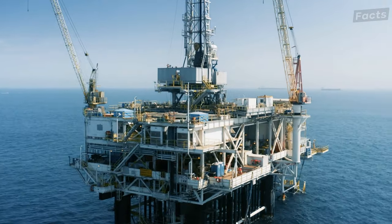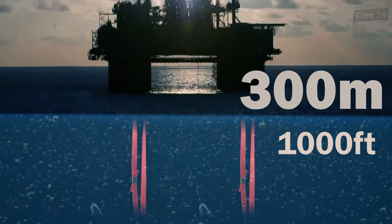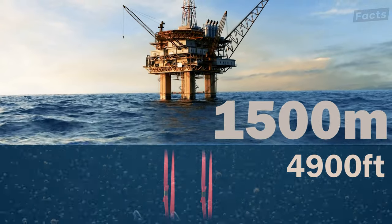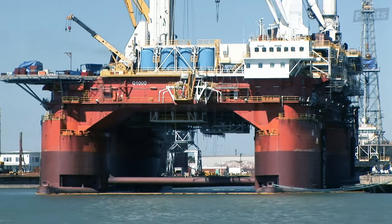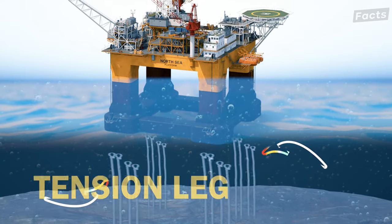The TLP is particularly suited for water depths greater than 300 meters and less than 1,500 meters. The platform is permanently fixed by tethers or tendons grouped at each of the structure's corners. A group of tethers is called a tension leg.